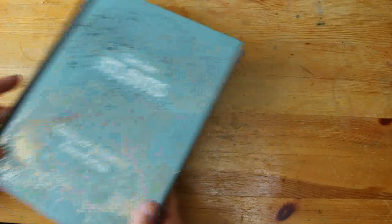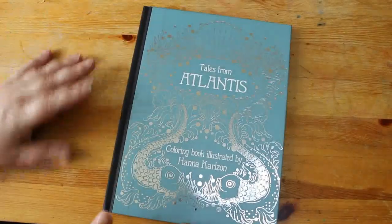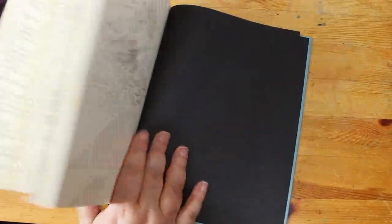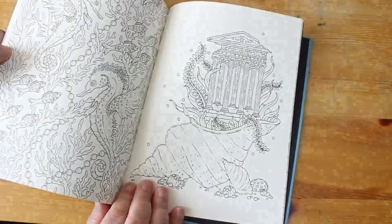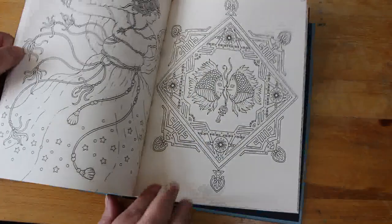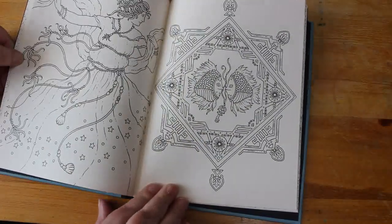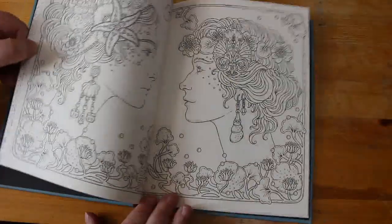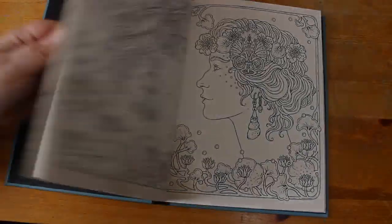I thought I had cancelled all my pre-orders, but one managed to slip through: it's Tales from Atlantis by Hannah Carlson. I do want it because I've got all of her books apart from Greens of Gold, and I really like them. There are some really nice images in here, like in all of her books. Really, really nice.